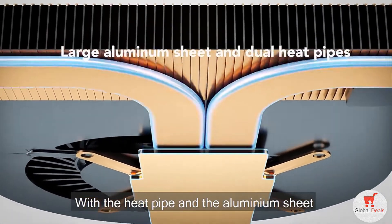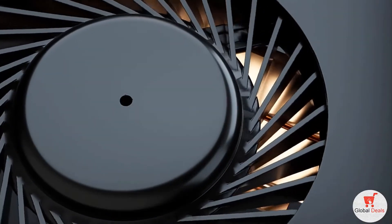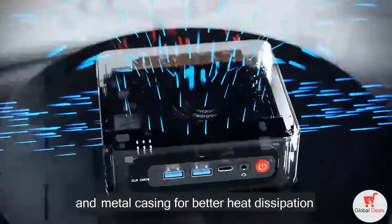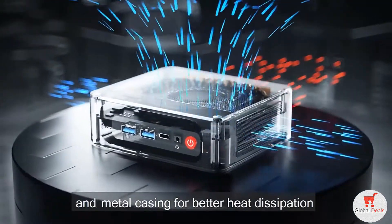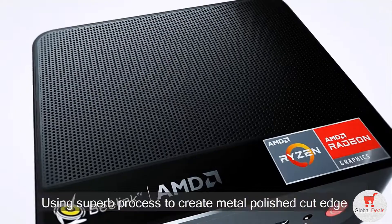With the heat pipe and the aluminium sheet, the cooling fan dissipates heat more smoothly. Unique design with large cooling mesh and metal casing for better heat dissipation. Using a superb process to create a metal polished cut edge.